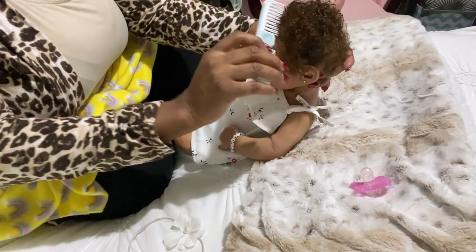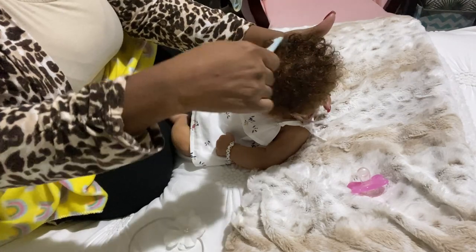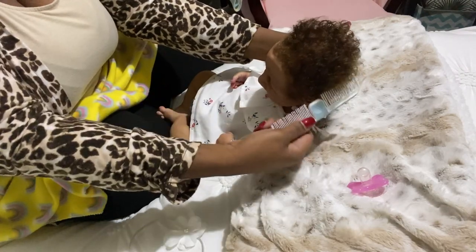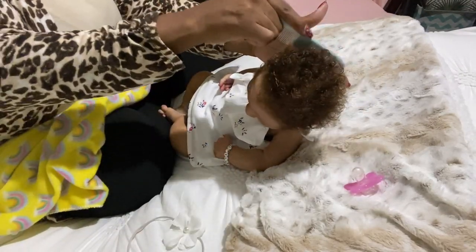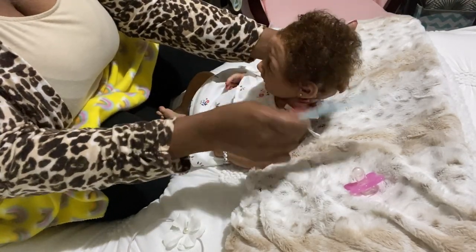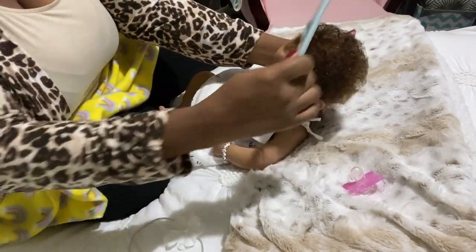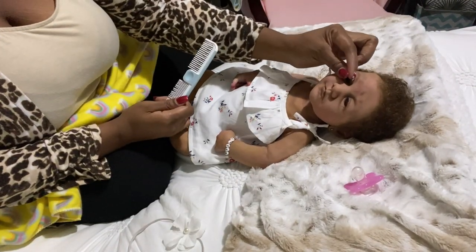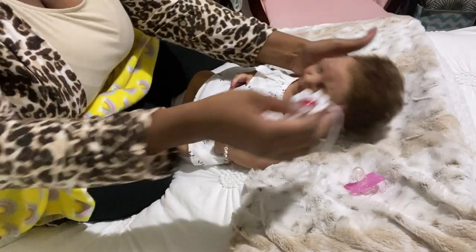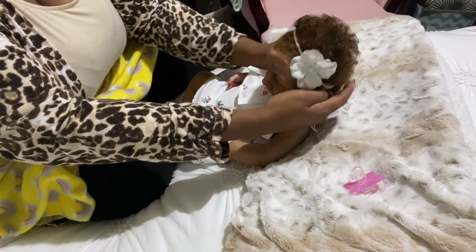I will comb Layla's hair because I know it's rooted well and doesn't come out — she hasn't lost any hair over three years. Normally it's not recommended to comb a silicone baby's hair with an actual comb because the hair isn't sealed inside and once you pull it out you can't put it back. But Layla's hair is rooted really deeply, so I feel comfortable combing it if I want to.